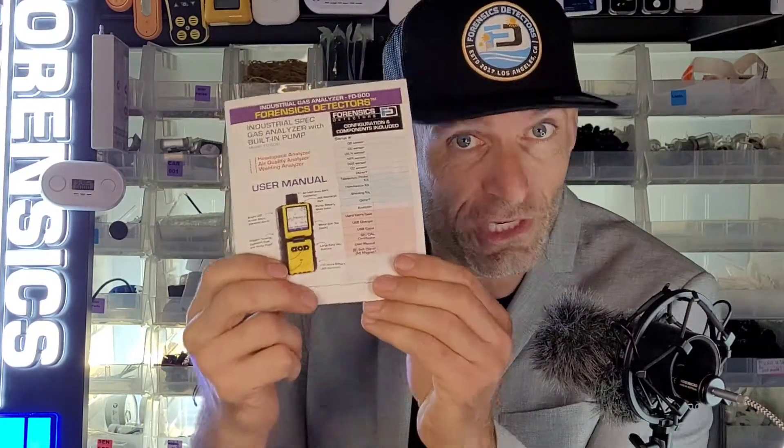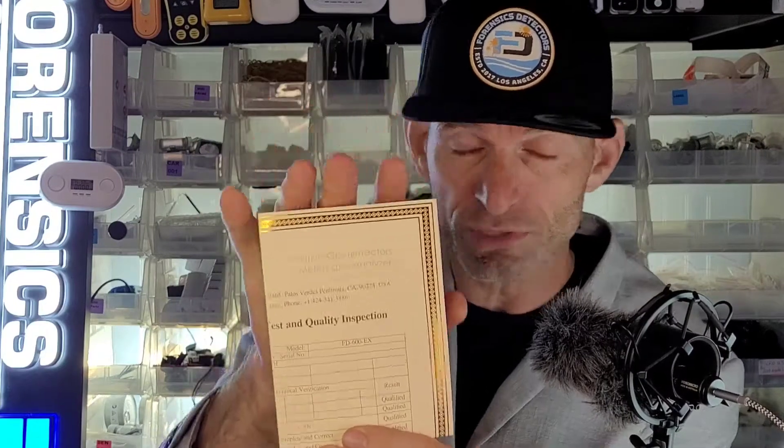Now folks, very important — you also get your English manual, very easy to read. But most importantly, what I want to stress today is you get your calibration certificate. This is not just printed and sent off. Engineers sign it. We test here in Los Angeles. We calibrate here in Los Angeles to NIST-traceable sources. Very important — NIST-traceable sources.